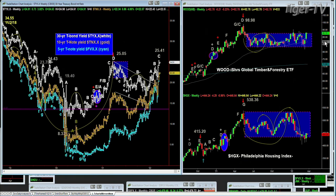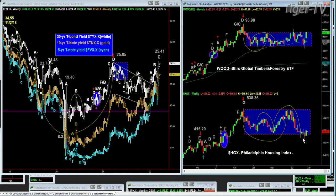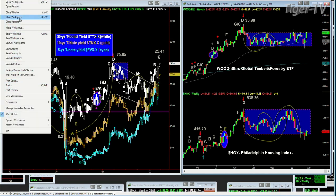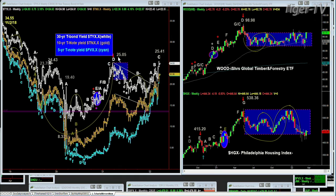Look at the weekly iShares Global Timber and Forestry ETF — up at a recovery high at 92.78, though the all-time high was 98.98 back in May 2021. And look at the HGX — the Philadelphia Housing Index. What an interesting, fascinating market. So let's close this workspace and get to the questions.